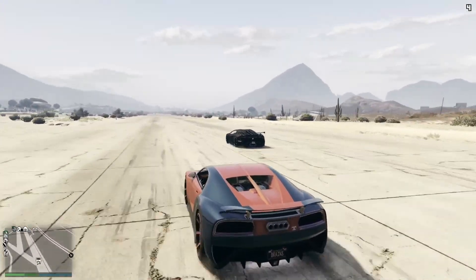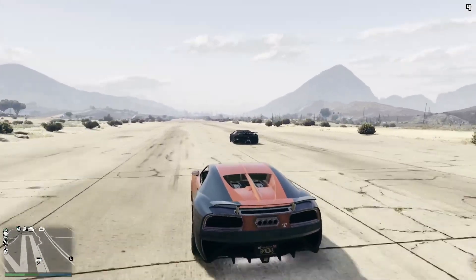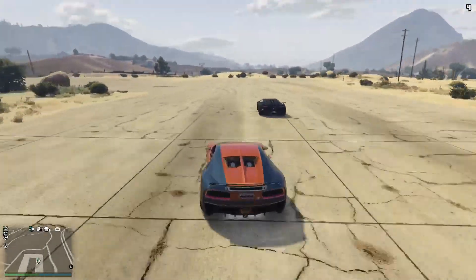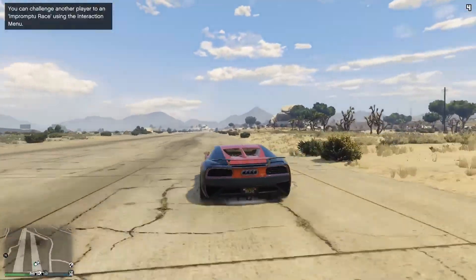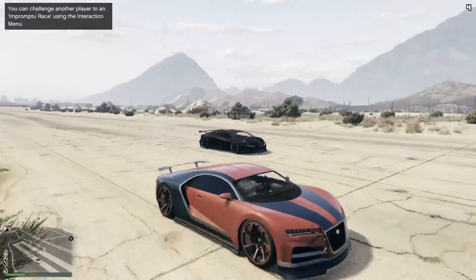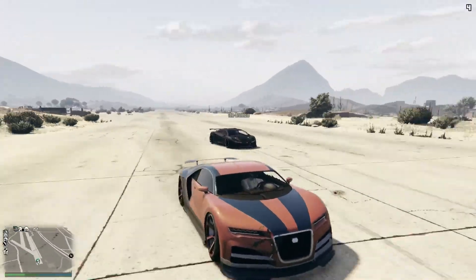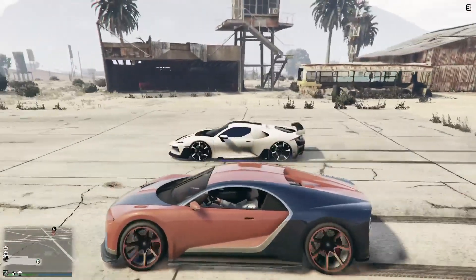We are wrapping things up with what we call Big Daddy Z — the Pegassi Zentorno, retailing for seven hundred and twenty-five thousand dollars. If you don't own this vehicle, go buy one immediately — it's absolutely fantastic. All of the other vehicles have been driven by Mr. Raccoon, also known as the Bromby, who has his own YouTube channel. Both myself and Mr. Raccoon are big fans of the Zentorno, and it's a crushing defeat to see it coming in second to the Truffade Nero — but it does tell us how good the Nero is.